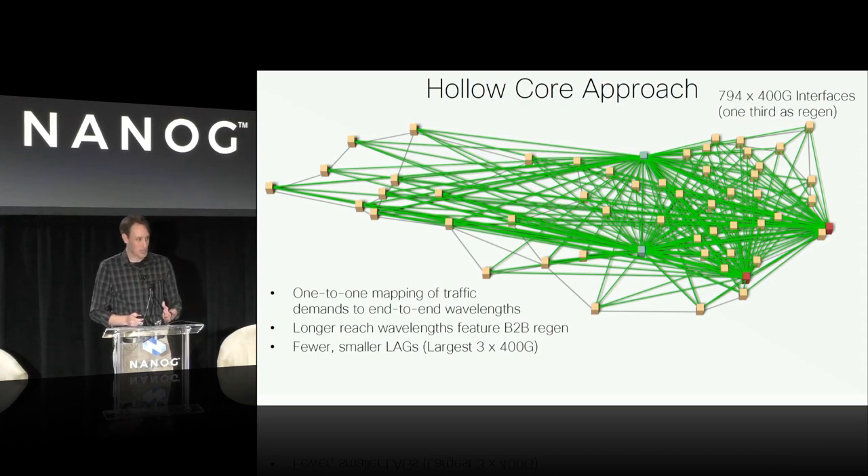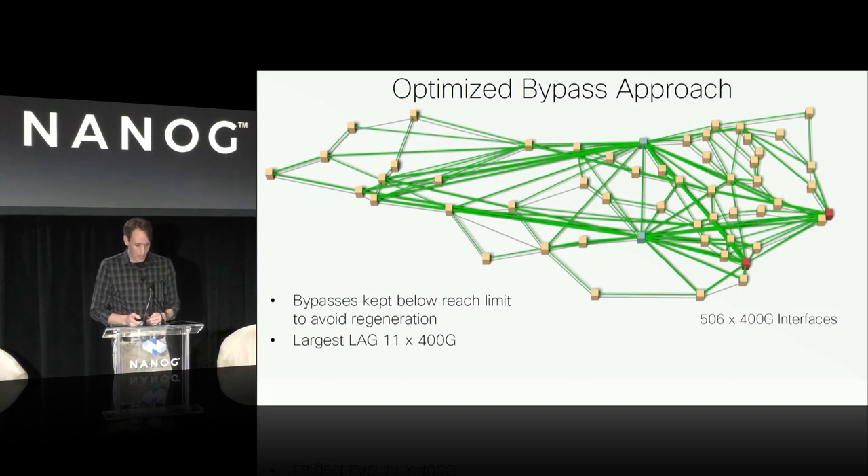We also look at the hollow-core approach — a worst-case scenario for wavelength utilization — which still has a full photonic optical transport network building circuits from each source site to each edge site. Very few networks are built this way today; we use it purely for comparison. Then there's optimized bypass, which is really how a lot of networks are deployed today: a full ROADM network underneath with modeling done to figure out how to interconnect things logically via optical circuits that lead to the lowest cost of carrying traffic from source to destination. Historically this has been a cost-efficient way to deploy networks, and it uses fewer router interfaces, but you still have that ROADM layer underneath.